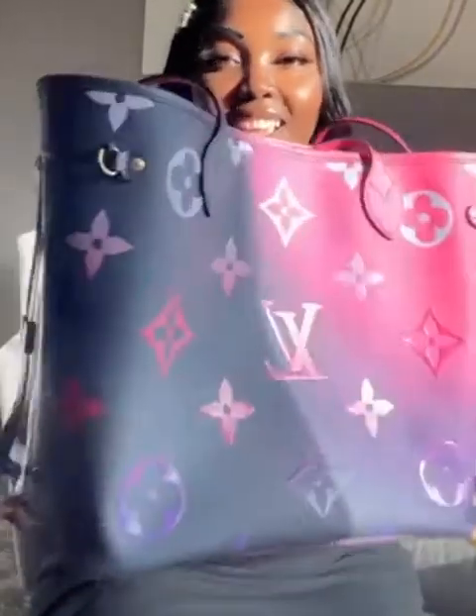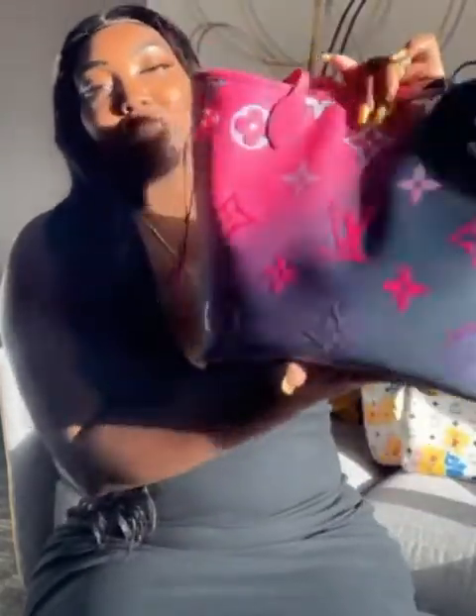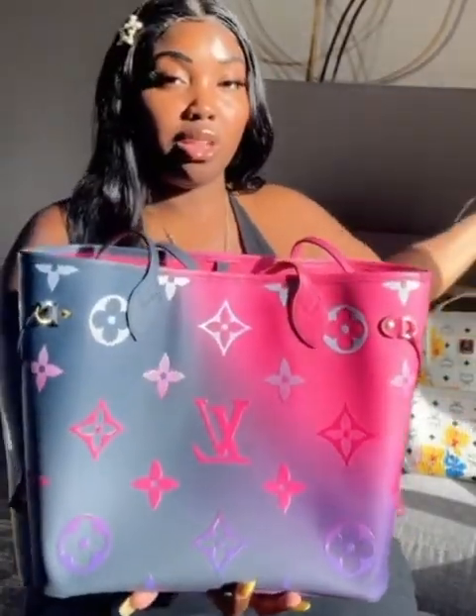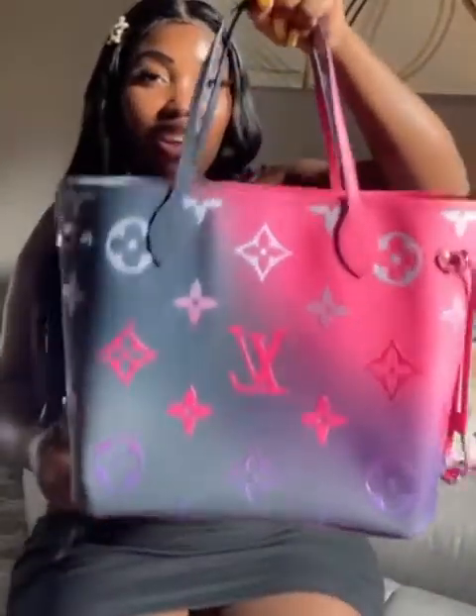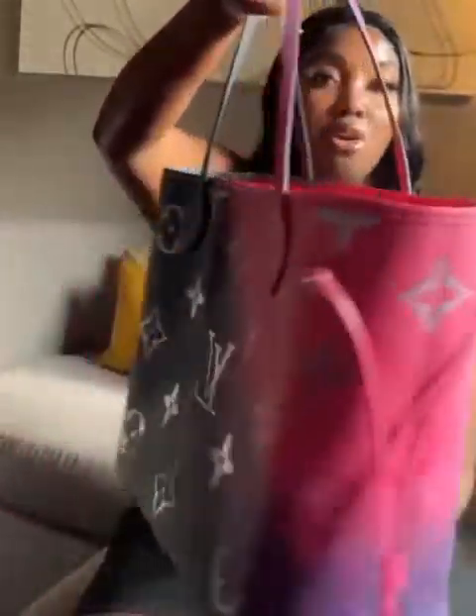Look how beautiful this bag is! I'm getting lip gloss on it. As I said, it's similar to the shopper — it has long straps, which is what I like because of my big arms. It also has a clasp right here so it's not all the way closed, but it stops stuff from falling out. These are the straps — such good length straps on this Neverfull MM.